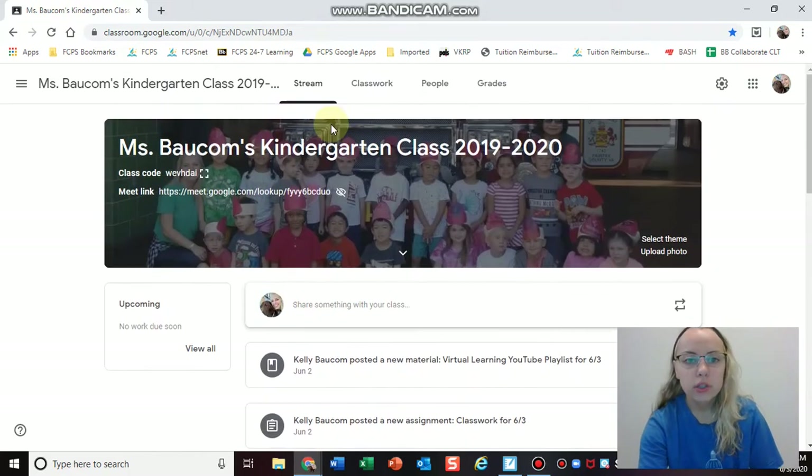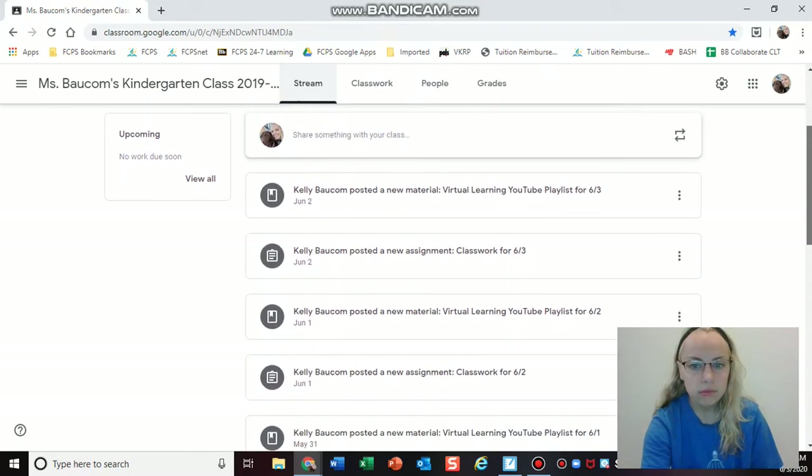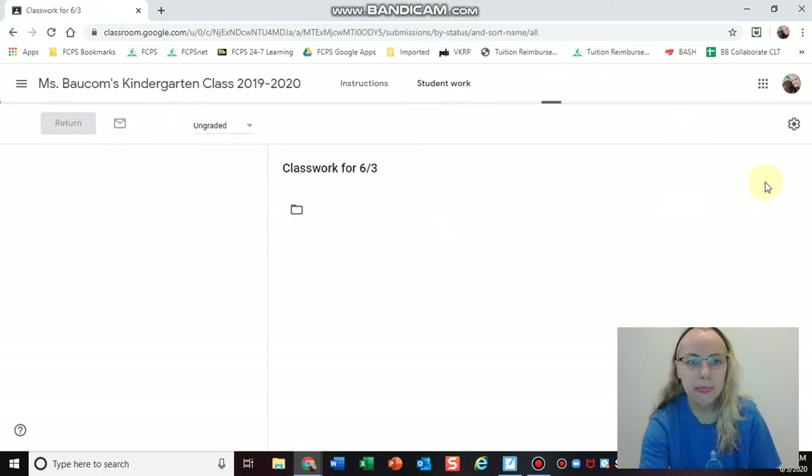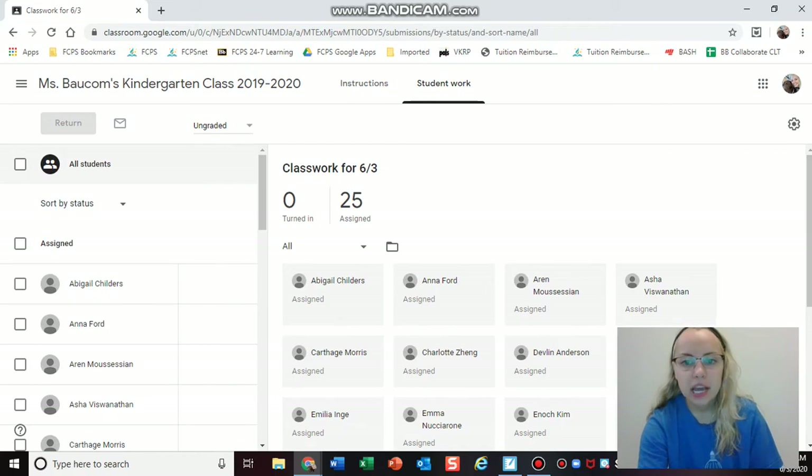So you're going to go to the stream page, which is S-T-R-E-A-M. You're going to click that. And then you're going to go to Kelly Bauckham posted a new assignment, Classwork for 6-3. Press that.